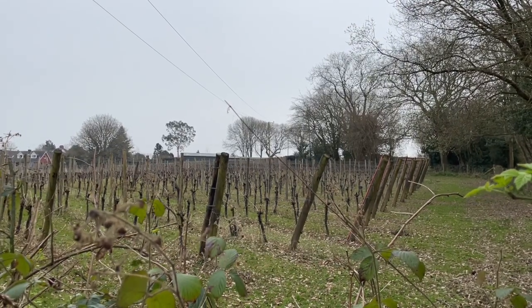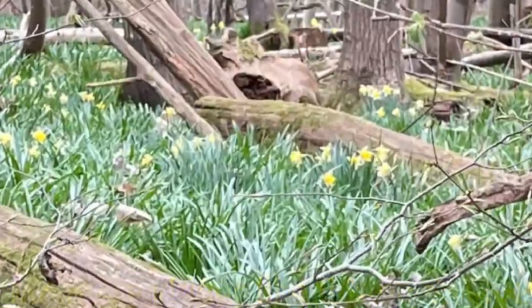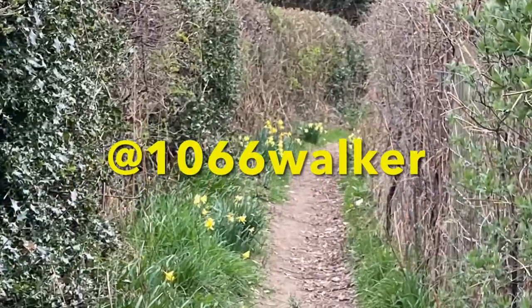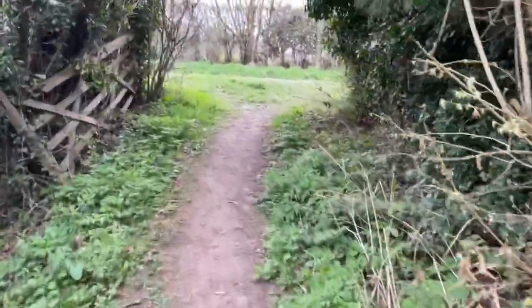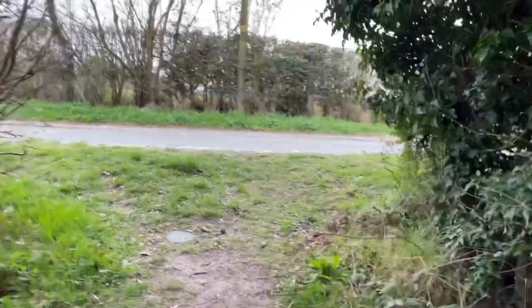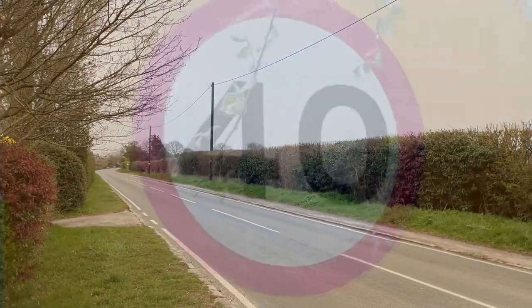I haven't seen a vineyard for a while on this trail. I aimed to get to this road for five o'clock and I've actually just made it for five. What a rush that last bit was! Now I've got to find Pat.